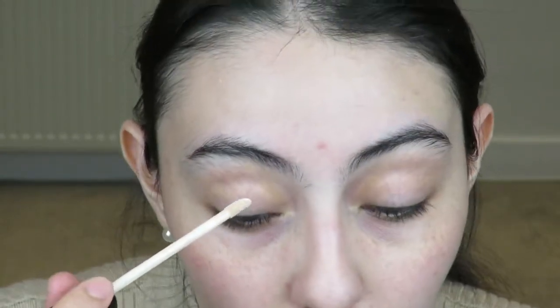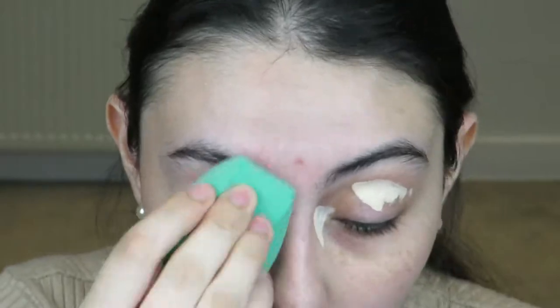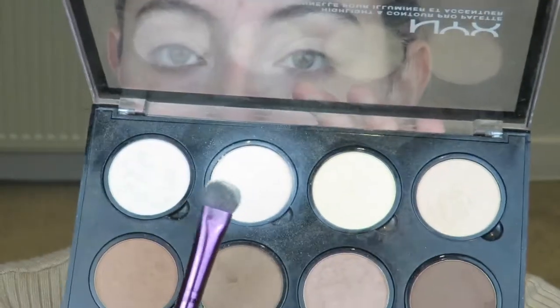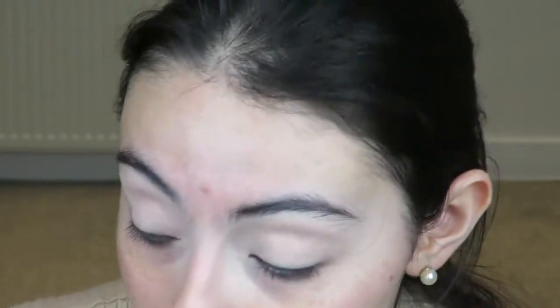I want to start with my eyes today. I've zoomed in a little bit and I'm going to use a little bit of concealer. I'm going to use the Maybelline Fit Me Concealer in shade 05 - I think it's the lightest one, probably fair or something. Then I'm going to grab the NYX Highlight and Contour palette and use a flat brush with this shade to set the concealer and brighten my eyelid area.